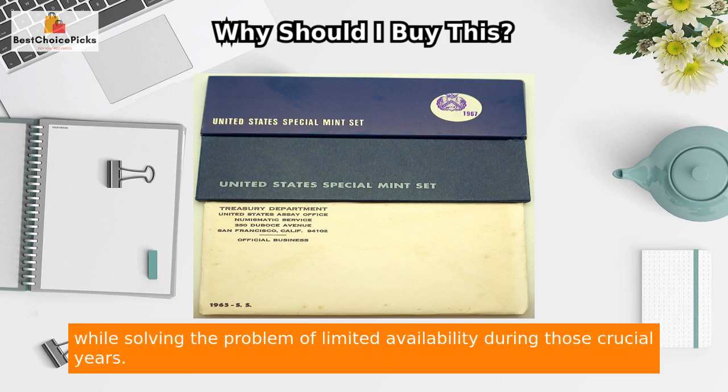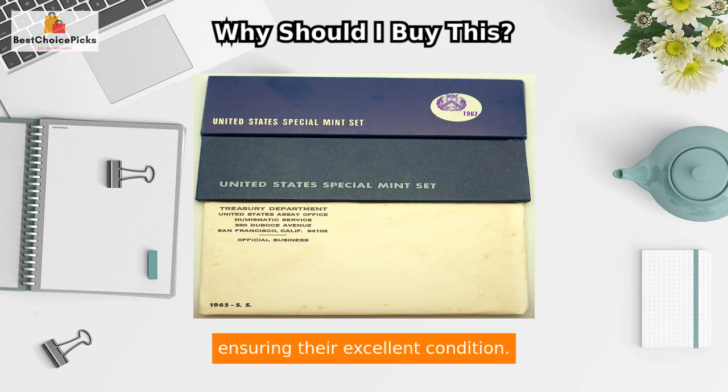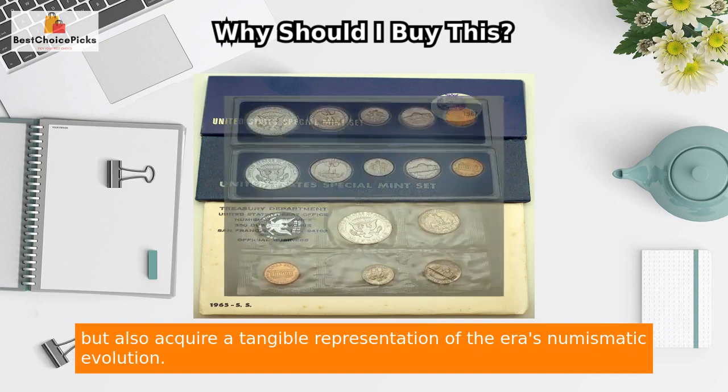This product offers you the opportunity to own a piece of history while solving the problem of limited availability during those crucial years. The sets have been carefully preserved in their original packaging for over five decades, ensuring their excellent condition. Imagine the excitement of holding a 50-year-old mint set that remains untouched and pristine.